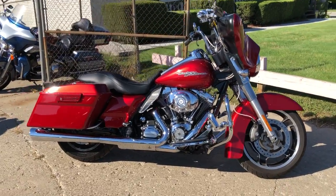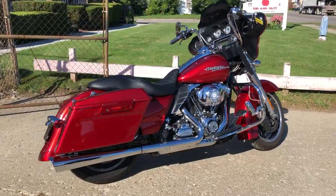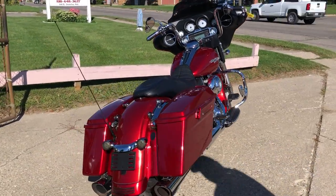Hey guys, ApprovalPowersports.com here doing some videos on some bikes we just got in. Anybody looking for a used Harley Davidson, we've got them here. This one here is a 2013 Street Glide for sale.